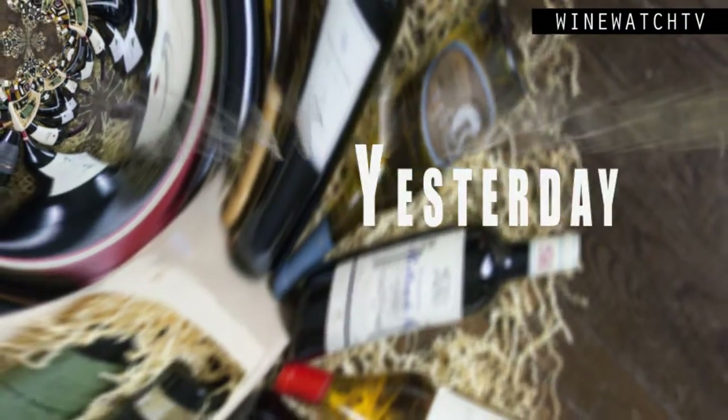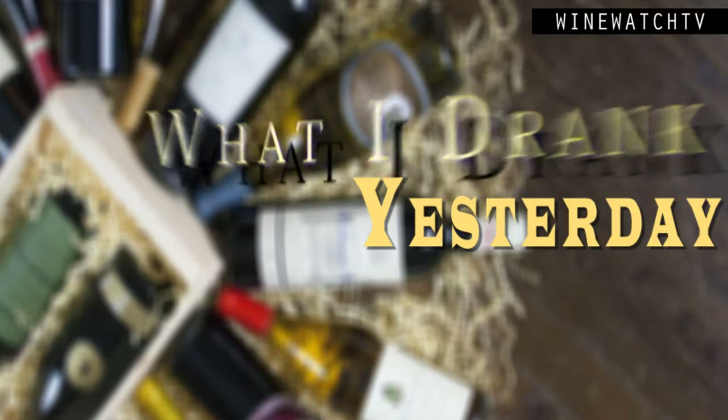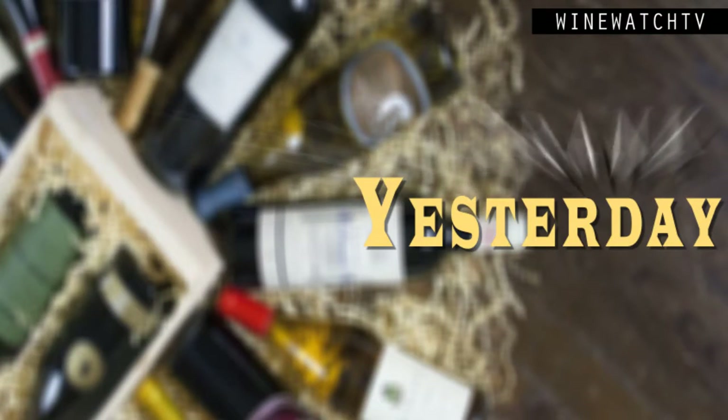Hello wine drinking people. Time for more of what I've had to drink yesterday. Always happy to see our friends from Napa Valley, especially when they're from wineries like Hourglass.